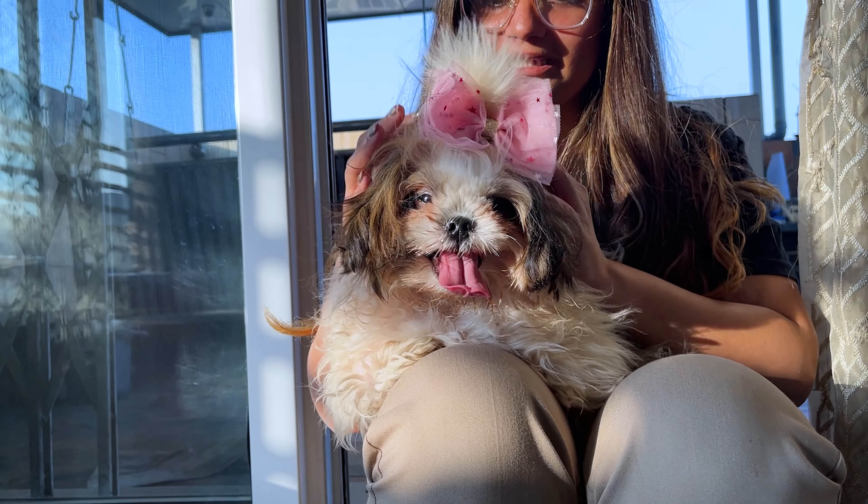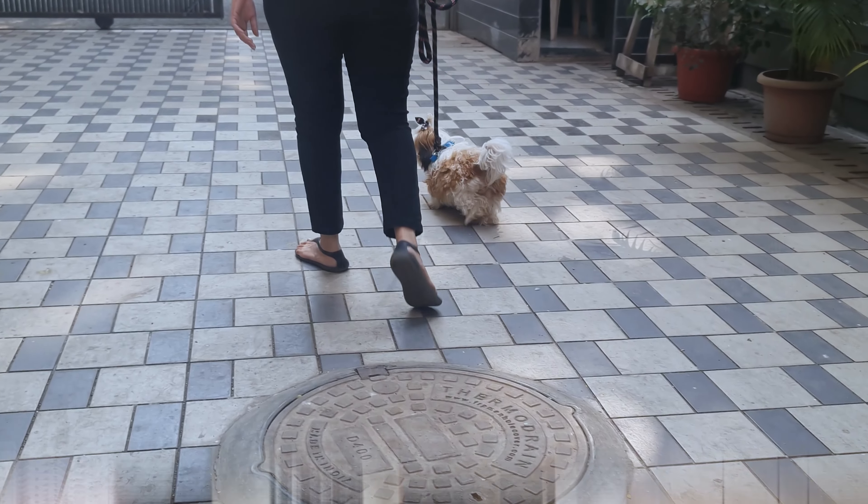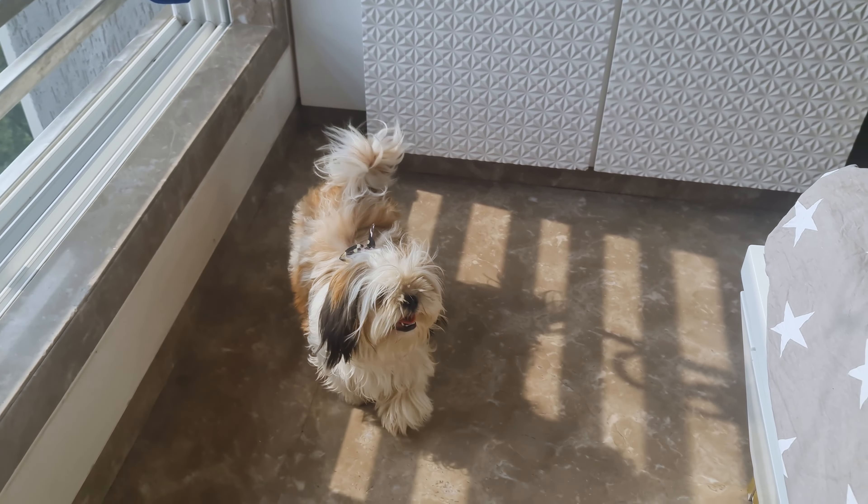Do keep up with exercise. Even though they're small, Shih Tzus need regular exercise to stay healthy. Short walks and play sessions are perfect for them. It keeps their muscles strong and their minds sharp.